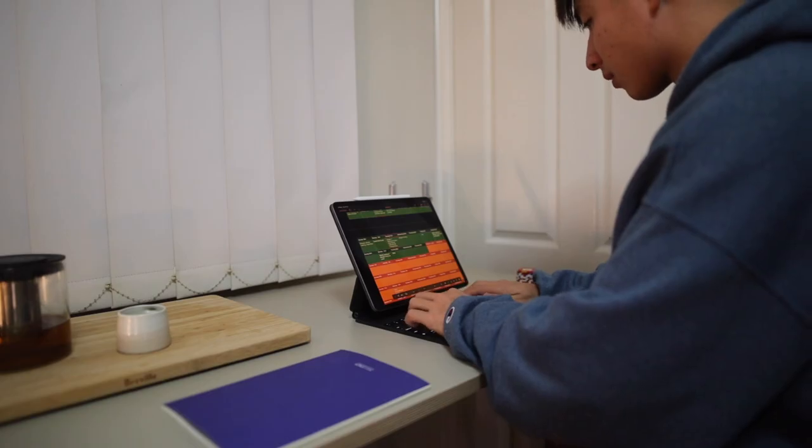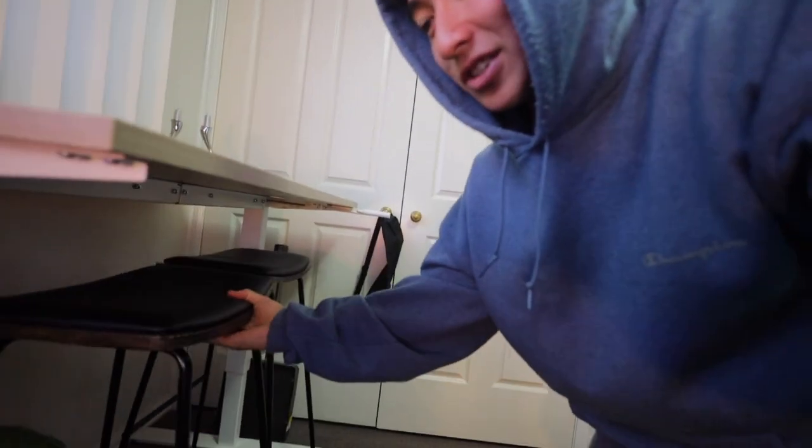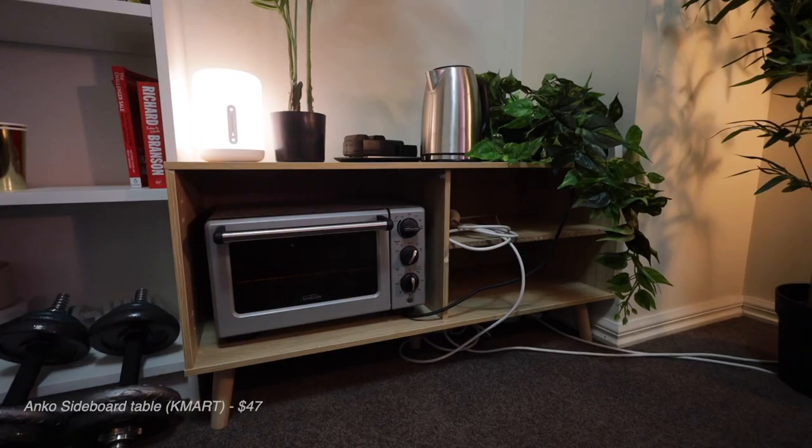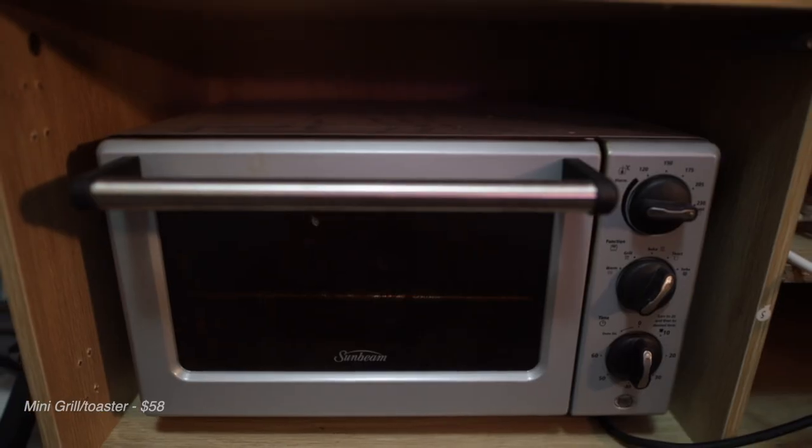Moving on, we have this sit-down chill area where I can just sit down with a bit of tea or coffee, look out the window, and just reminisce. My mom also racked these black storage units that fit perfectly underneath — just the perfect height. Then we have like a charging station slash kitchen area — it's not really a kitchen, just a little area with different appliances: a kettle, a grill, and what I think is a mini oven.